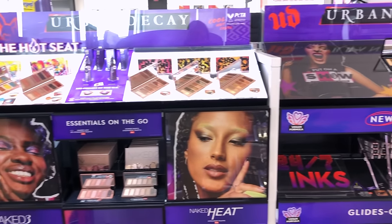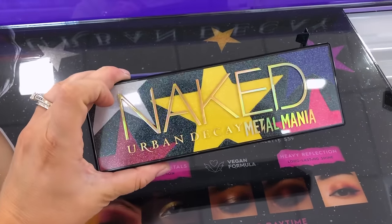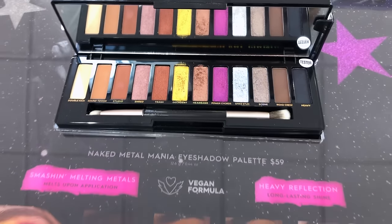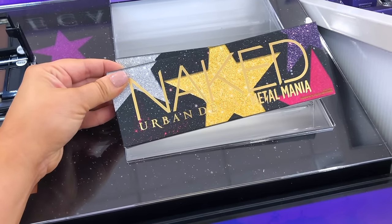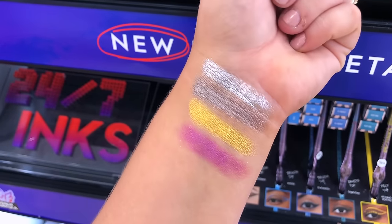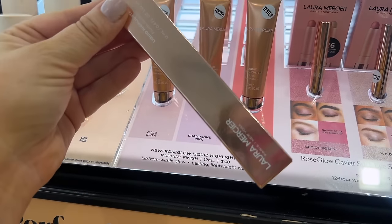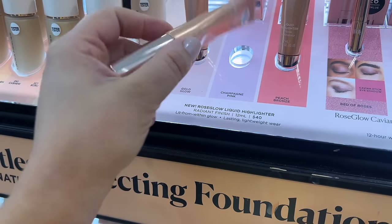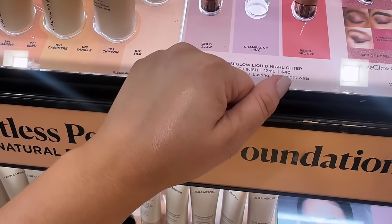Urban Decay always does a naked palette for the holidays and this year they did the Metal Mania palette. I wasn't really into it with the yellows and pinks, but it actually swatched kind of nice. It is a more neutral palette besides those two pops of color, and the silver in the palette is so pretty. I've actually heard pretty good things about it. Next up is Laura Mercier — they have some new highlight products I hadn't seen before. It seems like everyone is trying to dupe the Charlotte Tilbury with the same packaging, which is getting redundant, and these didn't swatch as bright — very subtle.